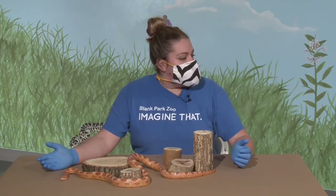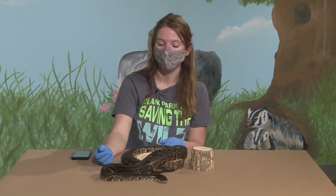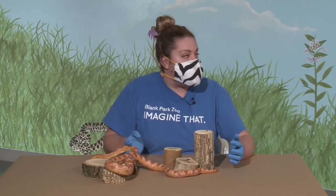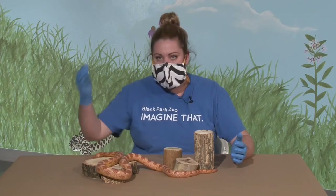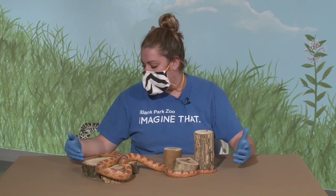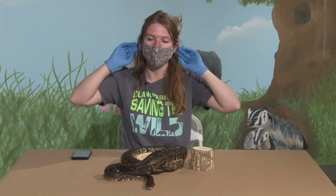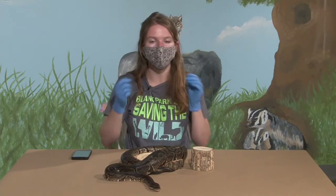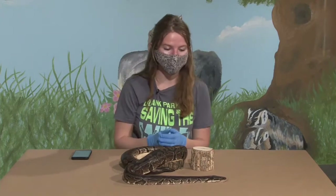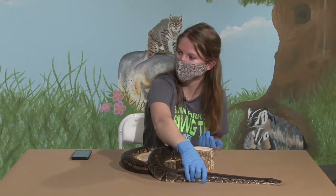As for hearing, most reptiles rely on vibrations to figure out what's around them. Some reptiles even have a third eye on top of their head that senses light — our iguana has one of those. Snakes don't really hear sounds; they rely on sight, smell, and feeling vibrations. Some lizards and geckos don't have ears like ours — instead they just have a hole, so what little sound they can get beyond vibrations comes in through those holes. A lot of people see that spot and wonder what it is — that's their ear.